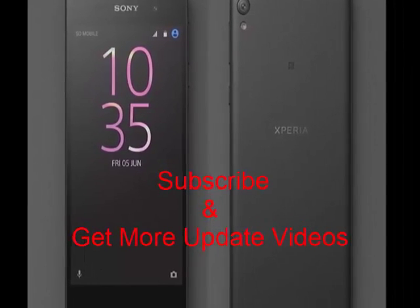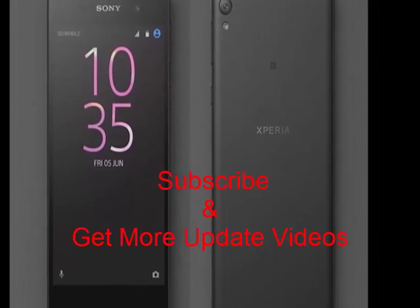Thank you for watching and subscribe to get more important videos.